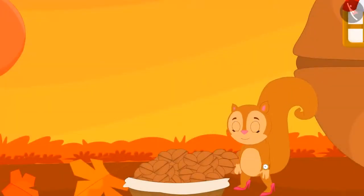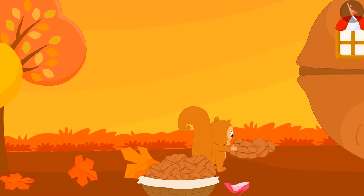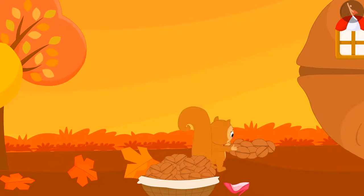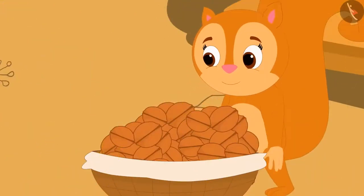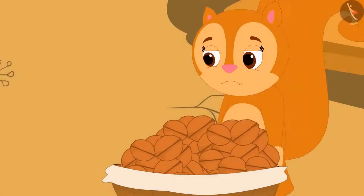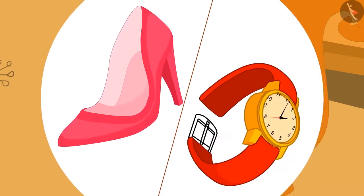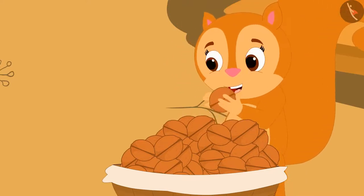Chanda is still busy collecting walnuts. The watch showed two o'clock, but Chanda did not even notice. She started collecting walnuts more rapidly, and in the hurry one of her shoes was left behind. Chanda came back to her house by magic. She is sad that her shoe was lost and that the watch also disappeared, but she was very happy to see her walnut basket and gladly started eating the walnuts.